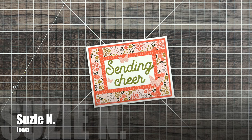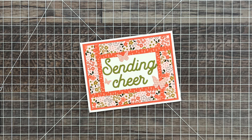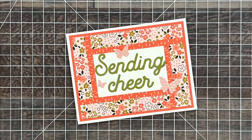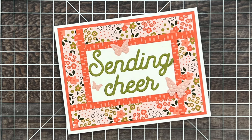Up next is a second card from Susie N in Iowa and she used the May 2024 sheet load layout for her card. I love the added little butterflies and how she used patterned papers for her little framing strips.